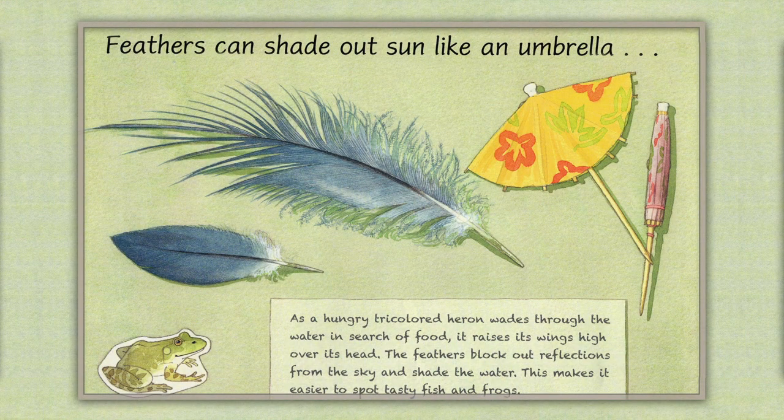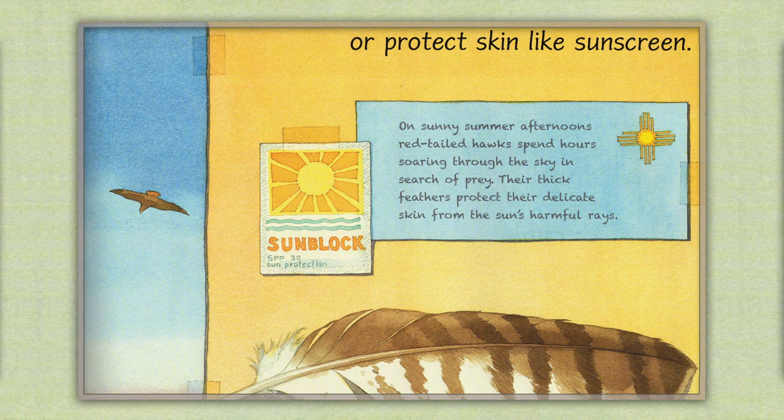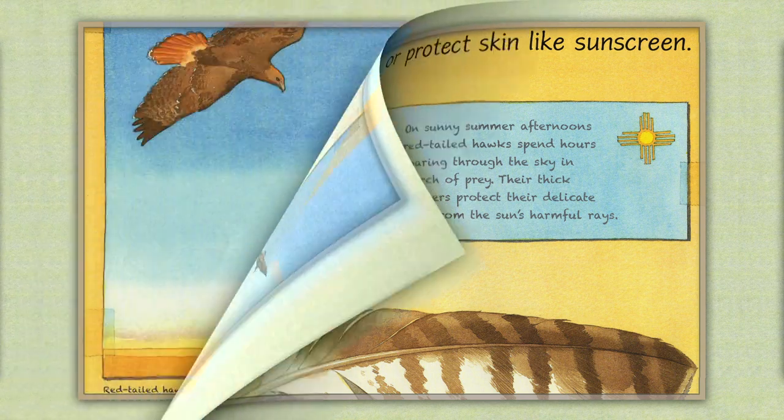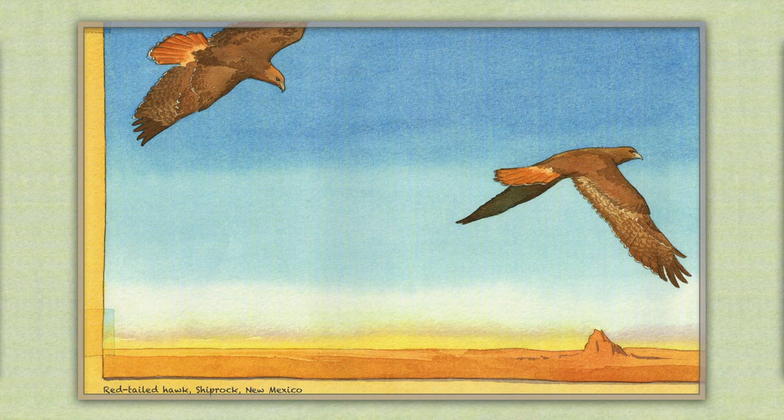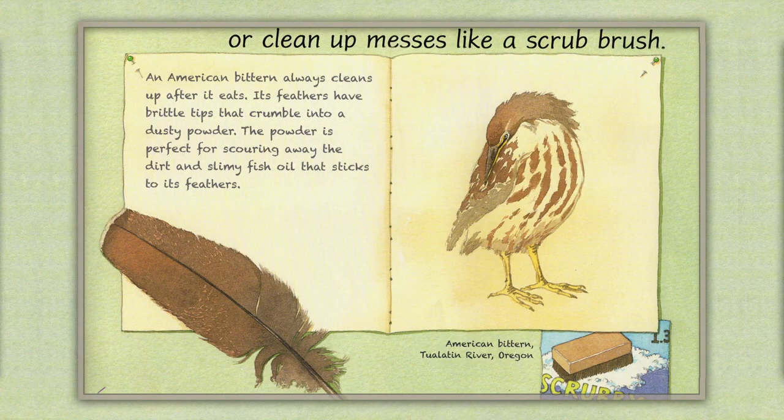Feathers can shade out the sun like an umbrella. As a hungry tri-colored heron wades through the water in search of food, it raises its wings high over its head. The feathers block out the reflections from the sky and shade the water, making it easier to spot fish and frogs. Or protect the skin like sunscreen. On sunny summer afternoons, red-tailed hawks spend hours soaring through the sky in search of prey. Their thick feathers protect their delicate skin from the sun's harmful rays. Feathers can soak up water like a sponge. On sizzling summer days, a male sand grouse cools off by soaking his belly feathers in a watering hole. Then the proud papa flies to his nest; while dad guards his chicks, the little ones suck on his feathers to quench their thirst. Or clean up messes like a scrub brush. An American bitter always cleans up after it eats. Its feathers have ridged tips that crumble into a dusty powder, perfect for scouring away the dirt and slimy fish oil that sticks to its feathers.